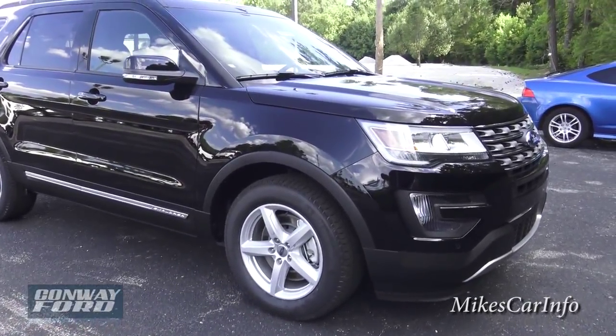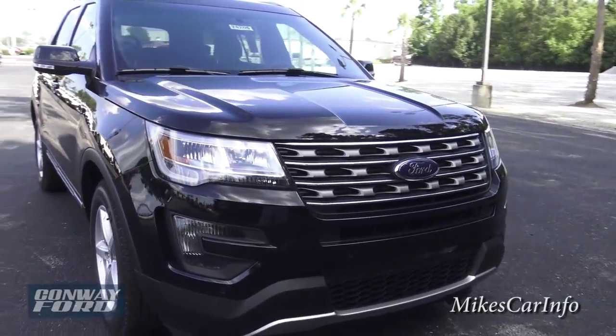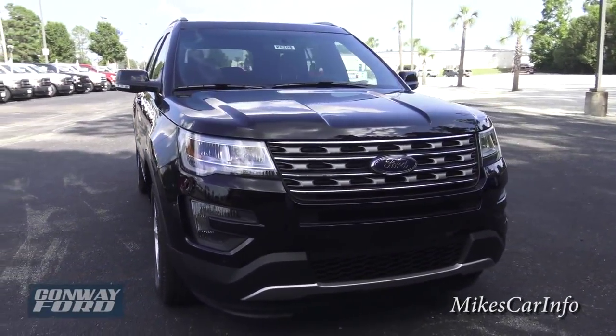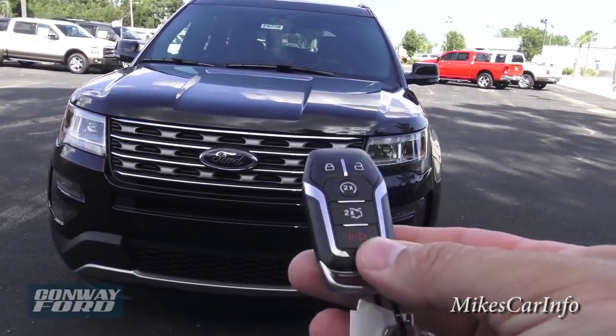It does have different wheels, and this is the XLT, which is kind of middle of the road — not the real high end and not real bottom — so you can get an idea of what's included in that trim level. Let's go ahead and start it up; it does have remote start. Here's the key.